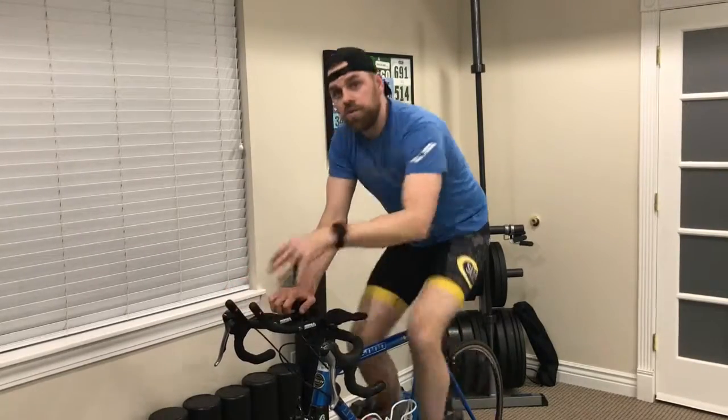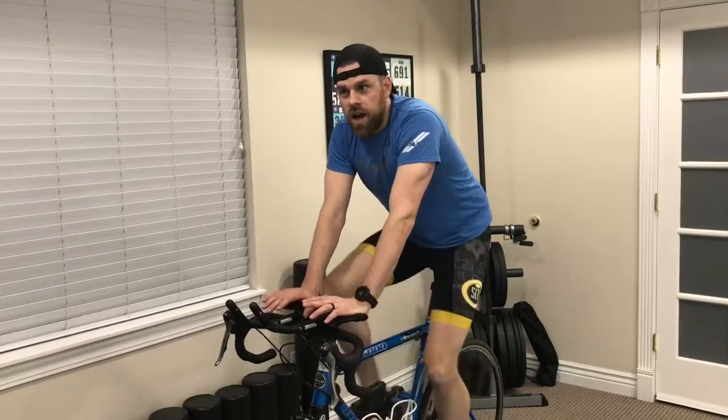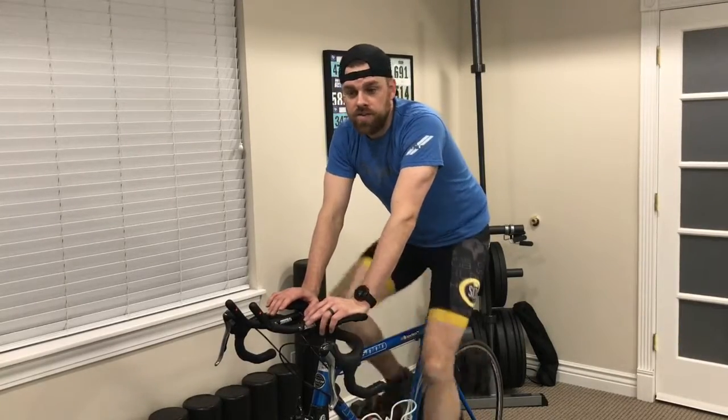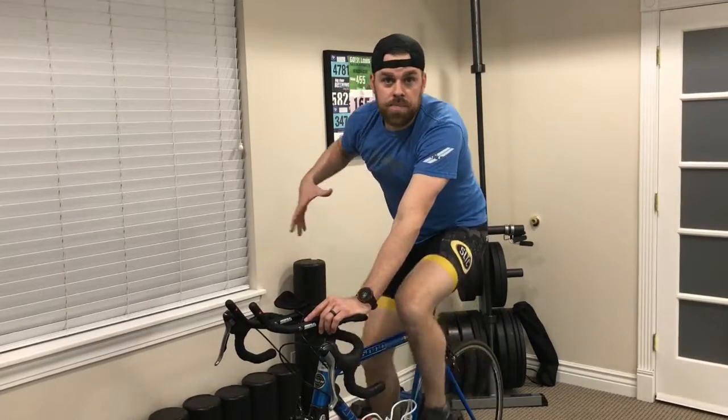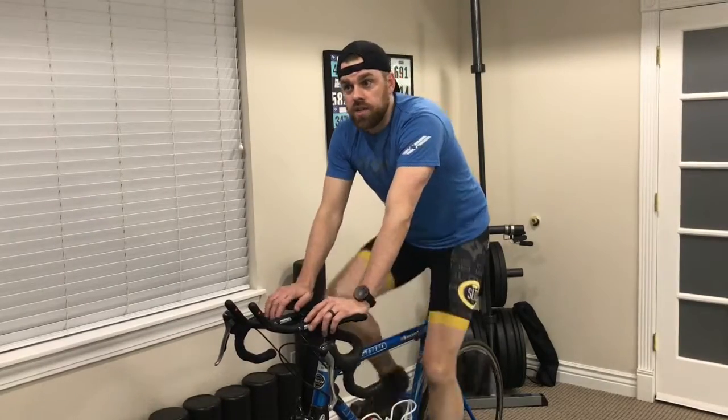And then we go home after our workout, we have dinner, we sit down, we hang out with our spouses and our kids, and we wonder why we're chronically tight. It starts manifesting as back pain. We start having imbalances with our training and our power ratings and things like that. So I just wanted to share with you today one of my favorite exercises that I do as I hop off the bike — basically just the hip flexor stretch combined with kettlebell swings — to powerfully open up those hips.